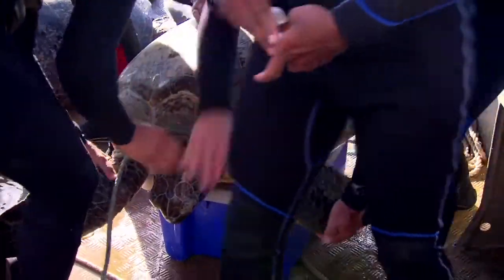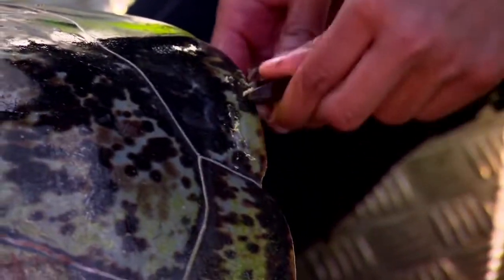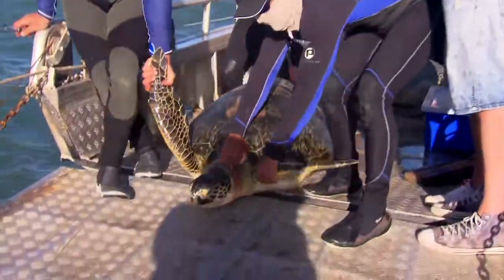Turtle numbers around the world are under pressure and this work will help decision makers make better choices for the reef and of course these dinosaurs of the sea.